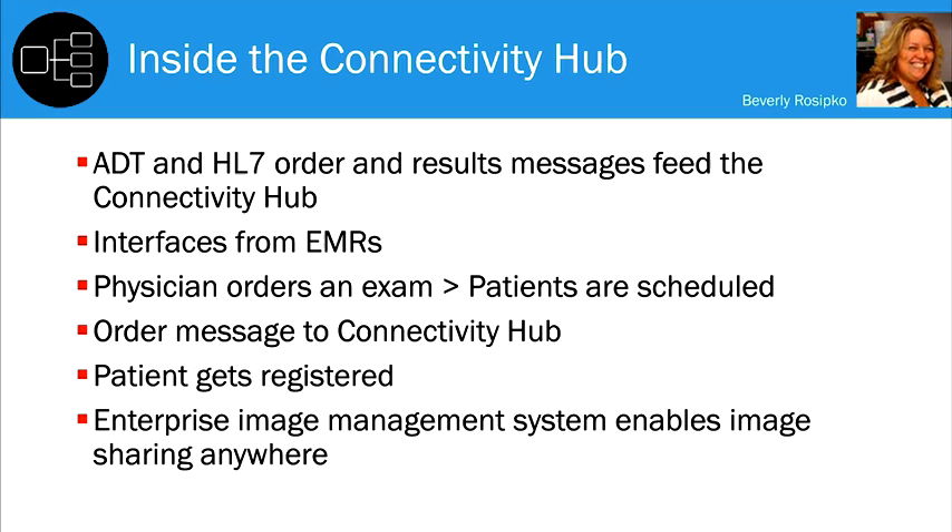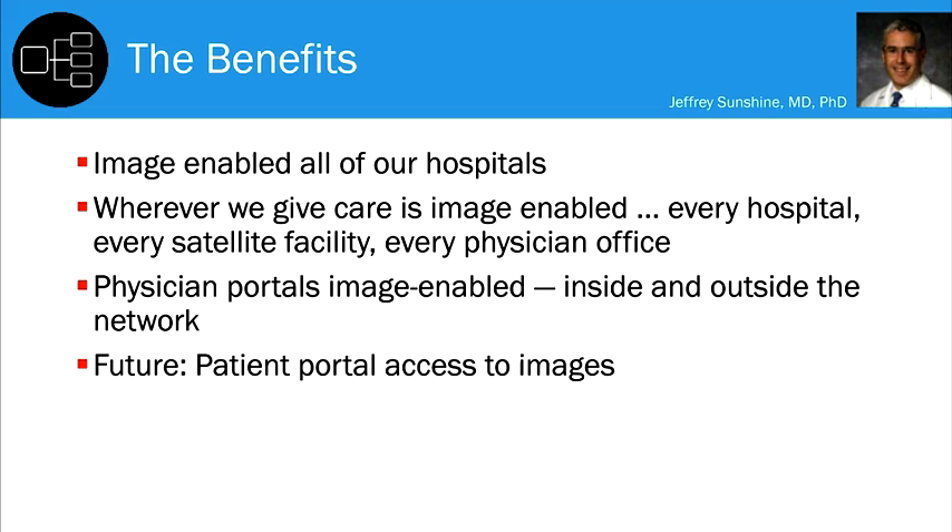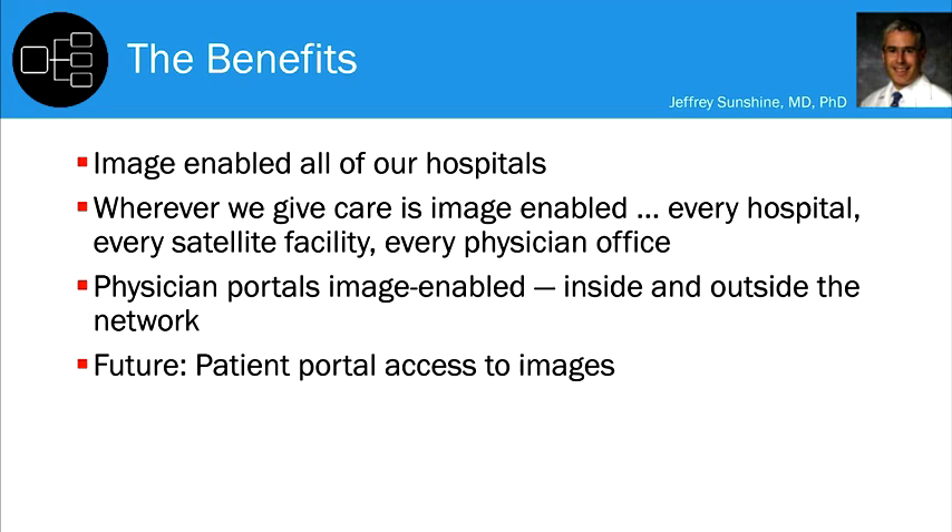There are lots of different disparate processes, and this centralizes the process for us. We have image-enabled all 17 of our freestanding hospitals across more than 11 counties. Every place we give care — the emergency room, floors, ICUs — wherever we have our EMRs, they're image-enabled. This includes every satellite outpatient facility, every physician office from a small single-physician practice to larger 15-to-20 physician groups renting space in other buildings.